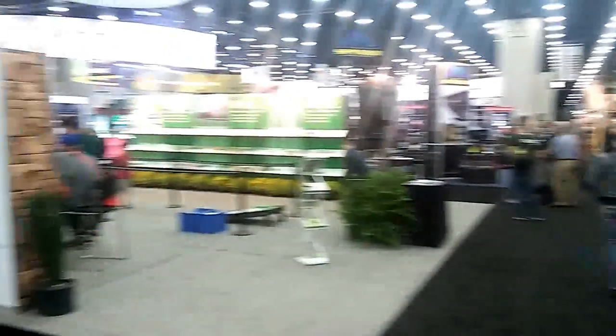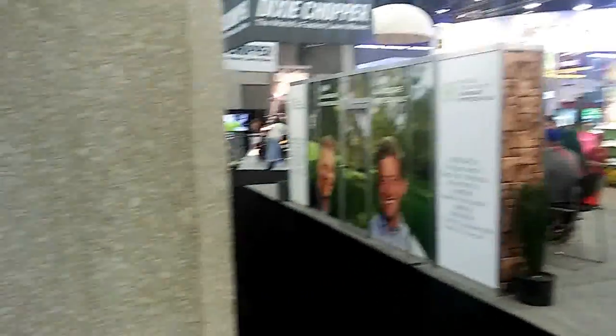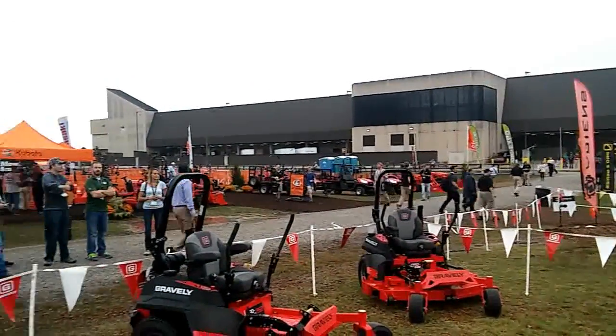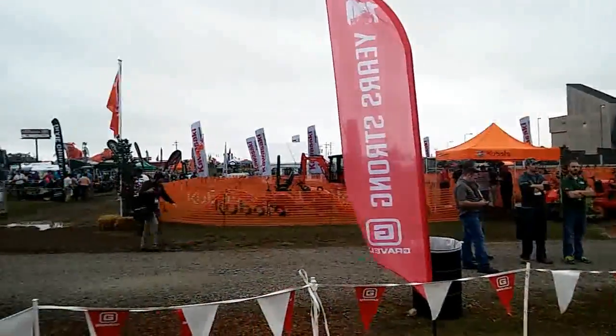In this episode, I'm going to share with you what I've found to be the top four finds at the 2016 show that no grounds professional should be without. This is the best of GIE 2016, coming to you straight from the field.